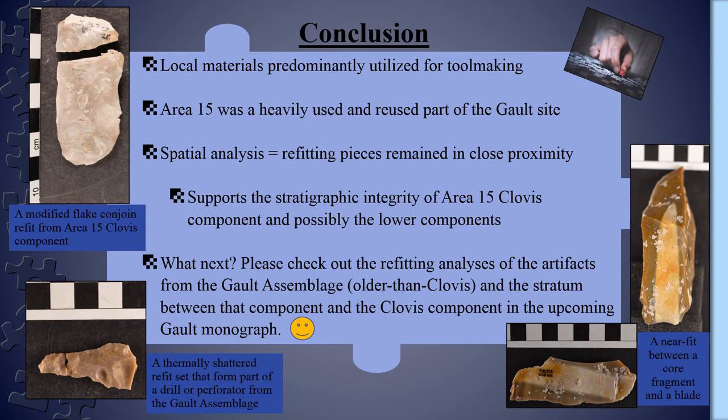So what are some of the things that we can take away from this preliminary analysis? One of the human behaviors we can see is the predominant use of local material for tool making. Also, the sheer amount of lithics recovered from the Area 15 Clovis component emphasizes just how long and heavily used this part of the Galt site was. The spatial analysis of the refitting pieces lends more support for stratigraphic integrity of this area, and this sets up a case for investigating the components below the Clovis component. I performed refit analyses for these lower components as well, and a more in-depth discussion of these and of the Clovis analysis can be found in the upcoming Galt monograph.